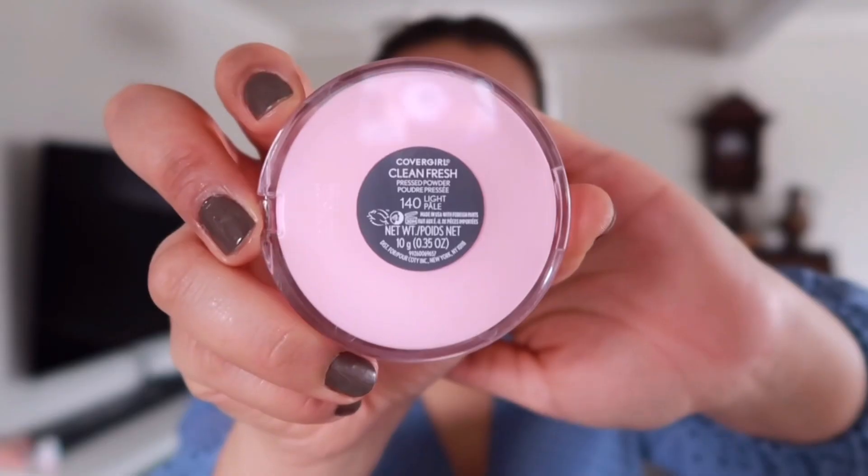For my powder today I'll be using this Clean Fresh powder by CoverGirl in shade Light. I'm just going to apply it with this big fluffy powder brush.